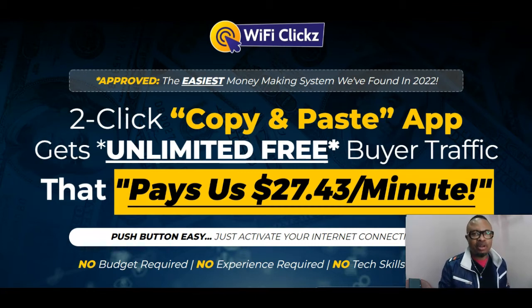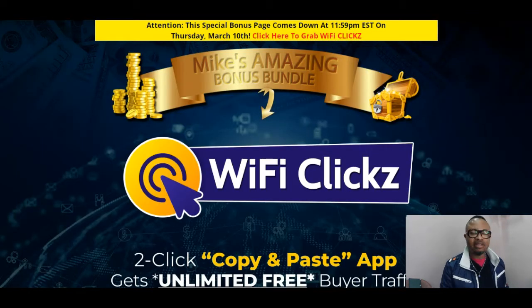This product is going live at 10 a.m. Eastern Standard Time, on the 7th of March 2022 — that's New York time. It's a crazy one and one I am fully, fully excited to review for you. If you stick with me, I will definitely show you the bonuses I have lined up for you.